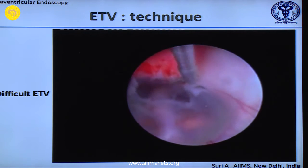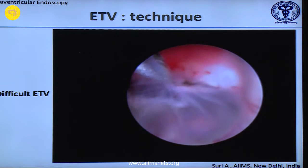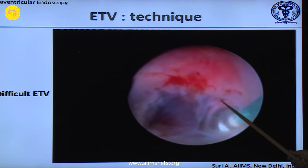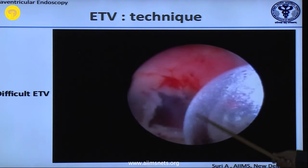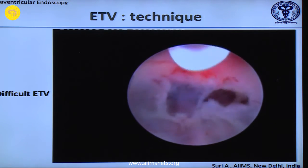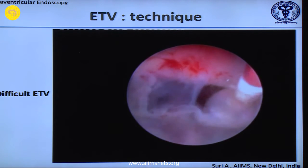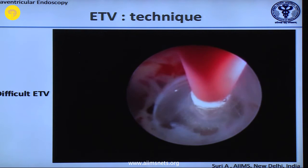The moment you open it and see the flapping, the CSF pathways have opened. Now you have to dilate it. When putting your balloon in, keep withdrawing it always. Fill your balloon with water or saline — not with air.